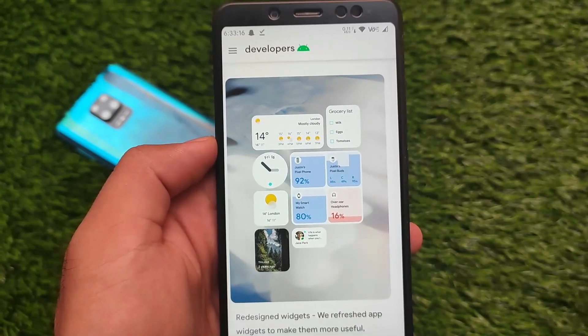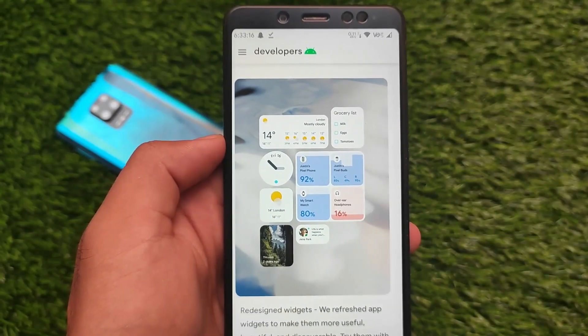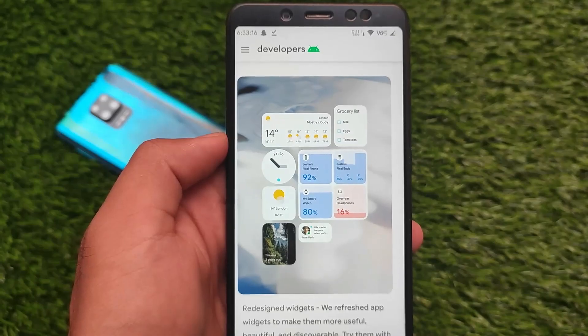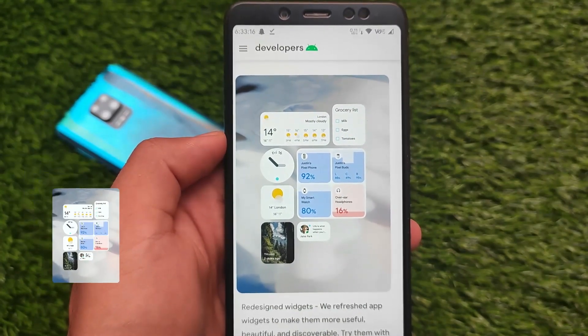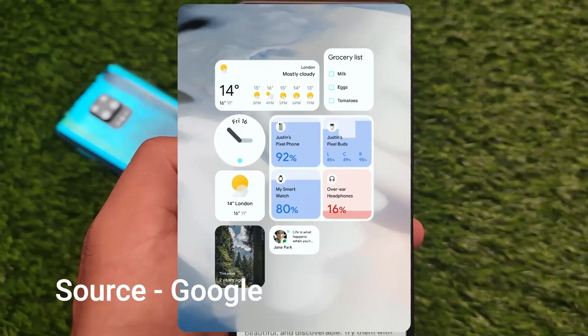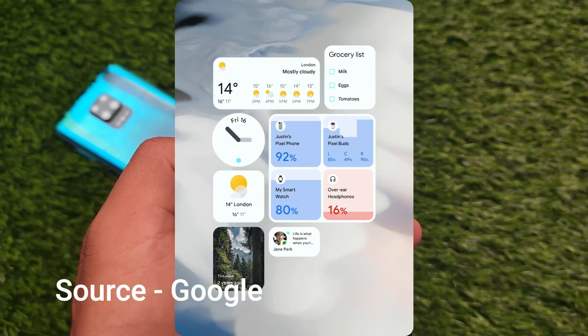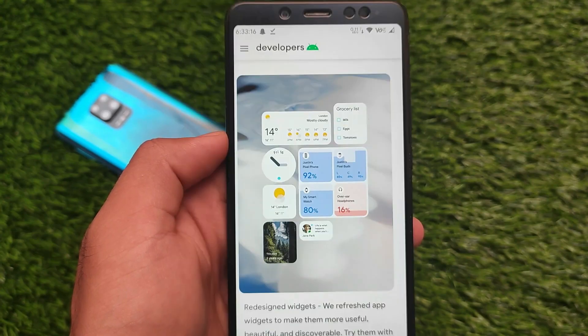In Android 12, they have introduced very interesting widgets. Widgets play an important role in any operating system, and in Android it also plays a very important role. The widgets include clock widgets, weather widgets, Google Keep, Google Calendar — a lot of widgets are already included. You can check out the beta updates or developer previews for more details.